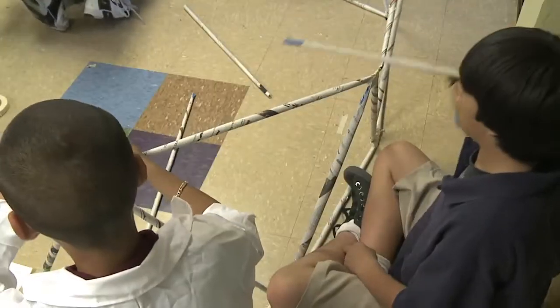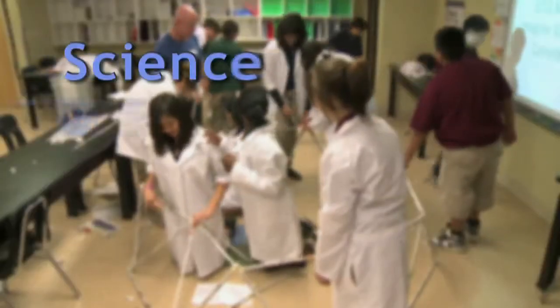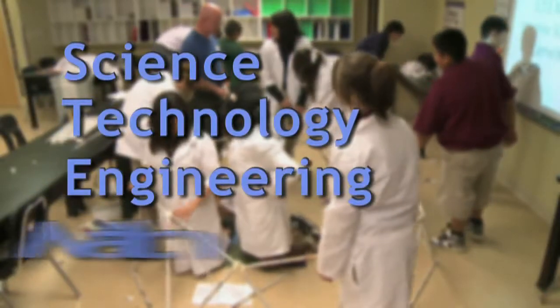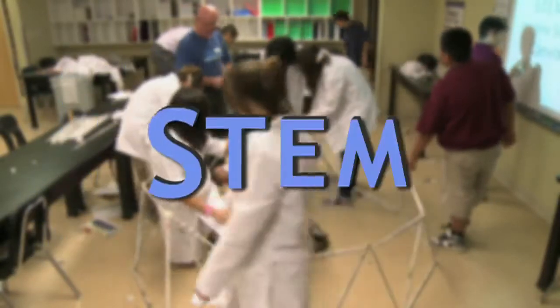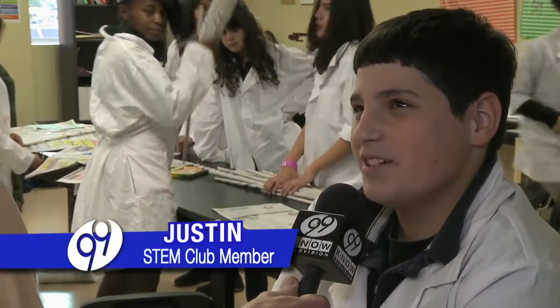The after-school club boosts kids' confidence that they can take on careers in science, technology, engineering, and math — and that it can be fun. It's a fun way of learning and you learn more.